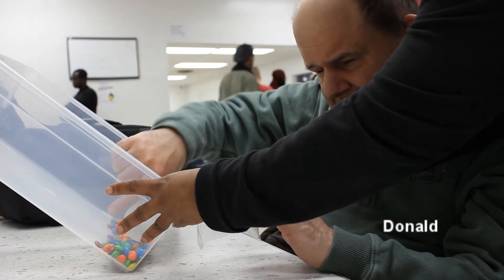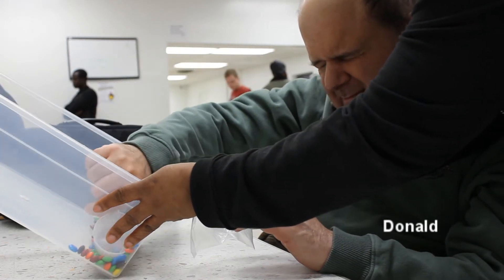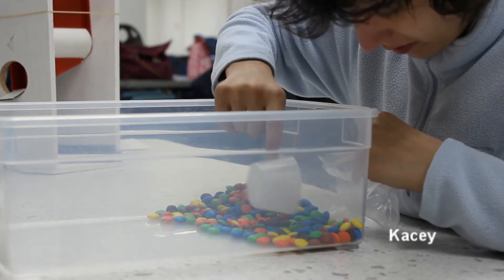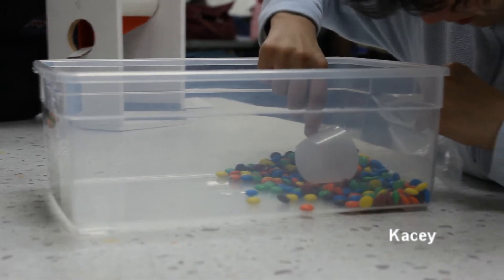Don's hands tremble when attempting to use the scoop and he cannot tell how many M&Ms he has in the cup. Casey's autism limits her motor skills and her ability to perform the task repeatedly.